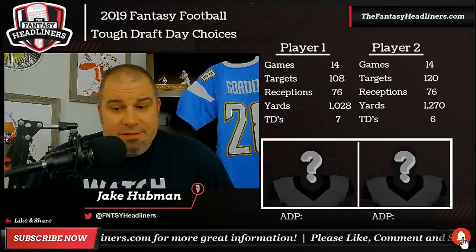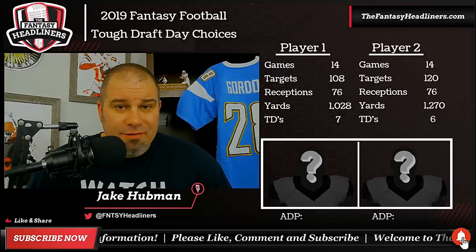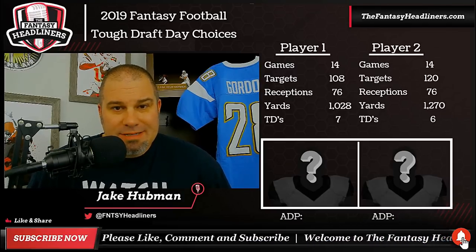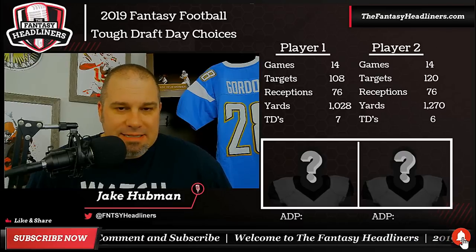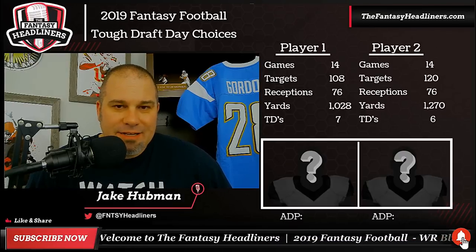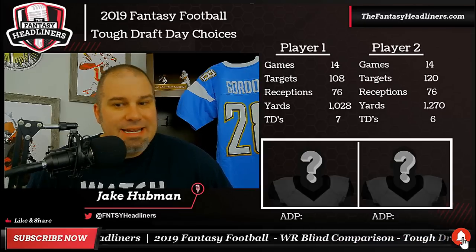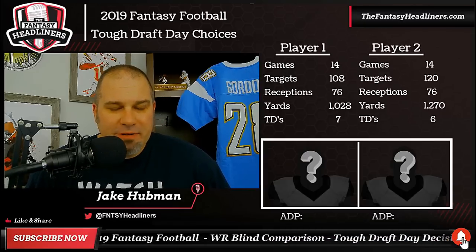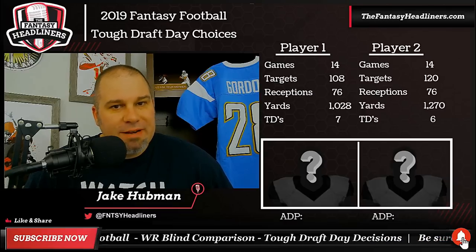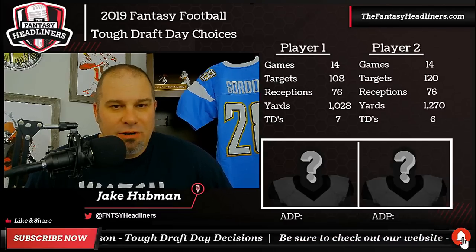We have two mystery players here on the screen — you can't see them; they're grayed out with a big question mark over their faces, and we're doing it on purpose. I have some basic stats up here for both players — player one and player two. I'm not going to tell you who they are until we break down their stats from last season, 2018. Both of these players are wide receivers, and both of them played 14 games last season.